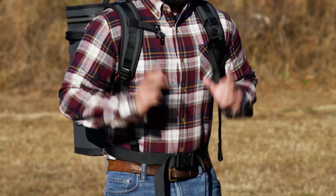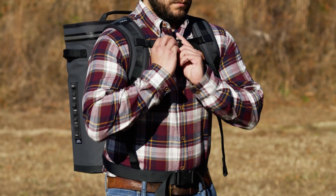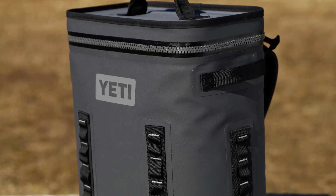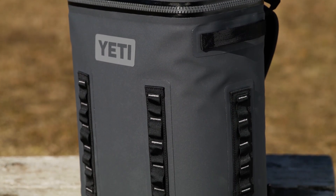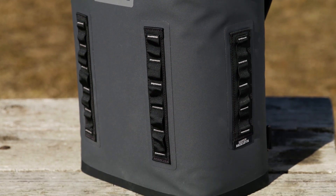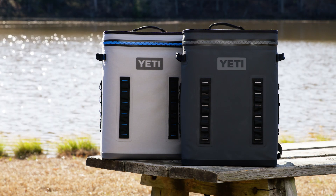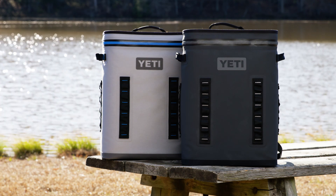The removable chest strap and waist belt allow you to comfortably haul up to 20 cans securely, and the DryHide shell is mildew, puncture, and abrasion resistant, ensuring durability in extreme outdoor conditions. Transport your supplies hands-free with the Yeti Hopper Backflip 24 cooler, available at Lowe's.